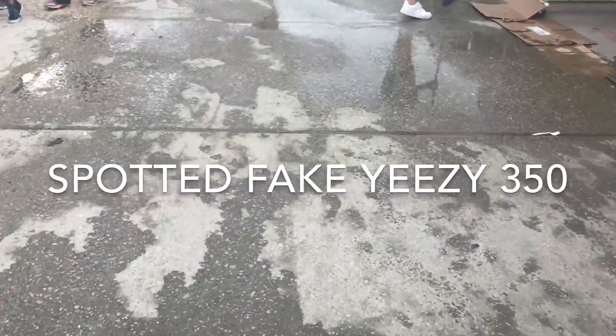So guys, we spotted some fakes. Did y'all see that? Oh my god, hypebeast!